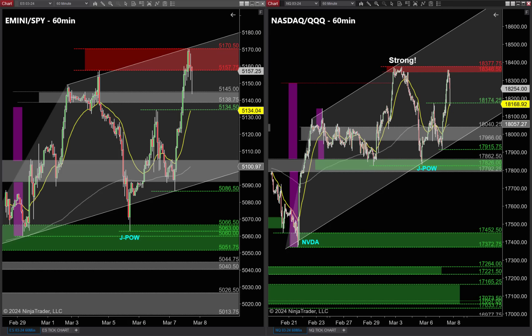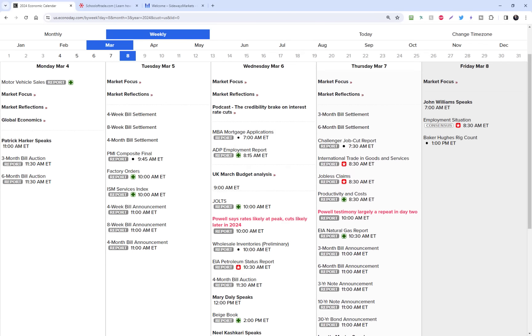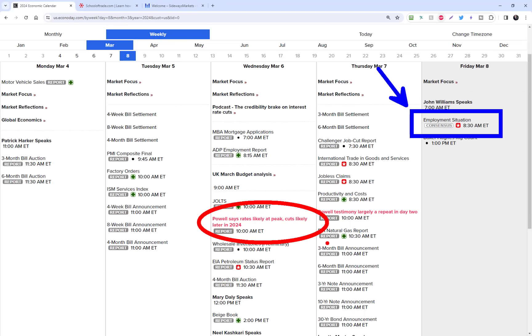There are three things I want to be aware of for tomorrow. First, we all know tomorrow is non-farm Friday — this is our second big clue. There are five clues tipping us off to the best money-making trades. The second clue is the non-farm payroll number at 8:30 Eastern time. We know the Fed is watching non-farm payrolls tomorrow and the CPI report next Tuesday to decide when they'll likely be cutting rates.